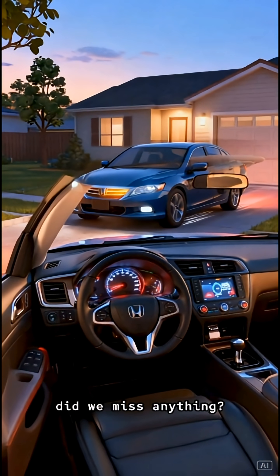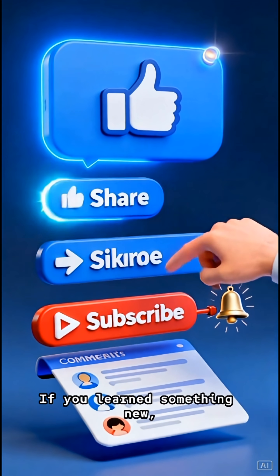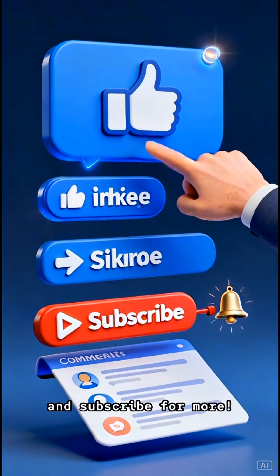But hey, did we miss anything? Let me know your thoughts in the comments. If you learned something new, do me a huge favor and hit that like button, share this with a friend, and subscribe for more.